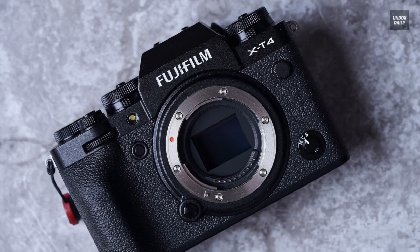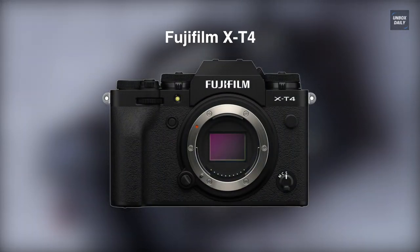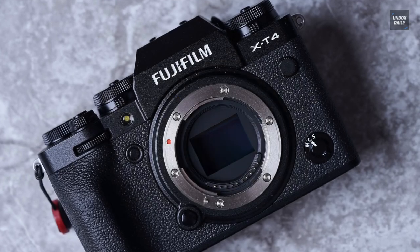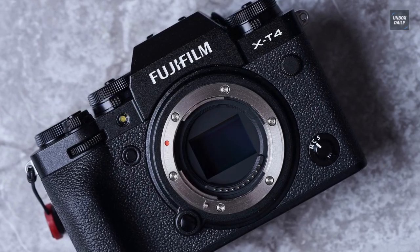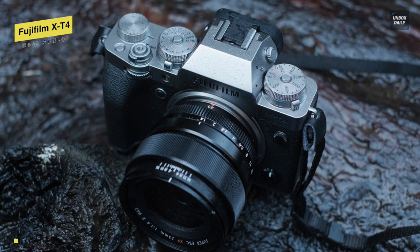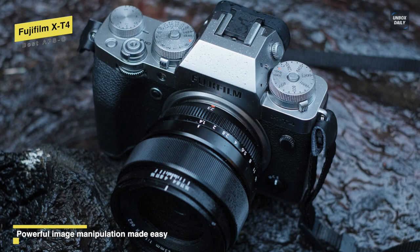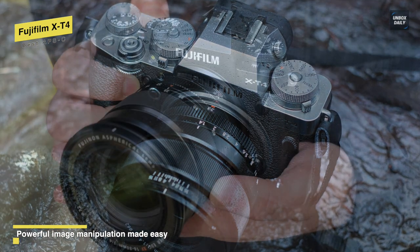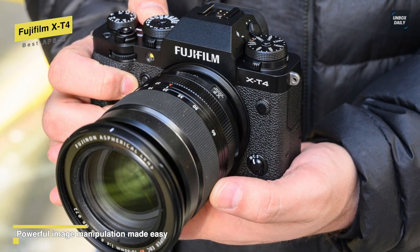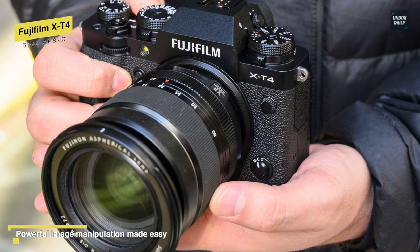Next is Fujifilm X-T4. For any serious image maker, having a tool that can be relied upon to perform flawlessly is extremely important. For this reason, the X-T4 comes with a newly developed mechanical shutter that is the fastest and most robust in the history of the X-Series. Not only can it make images at 15 frames per second, but it is also rated for 300,000 actuations. So let's take a quick look at its design and performance.